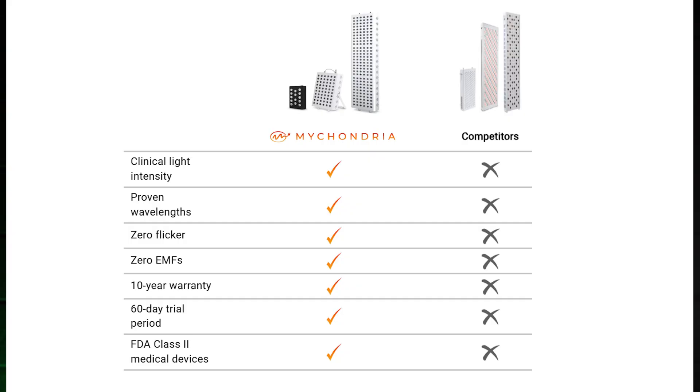Something to be aware of is that most red light therapy companies are not talking about these things because they don't want to compare their devices to the ones used in the clinical studies. There's a trend where a lot of home devices are nothing like the ones used in these clinical studies, and this leaves a lot of people frustrated and wasting their money. So if you want a product with transparent specifications that matches up with the clinical studies, check out the MyLight range from Mychondria — link in the description.